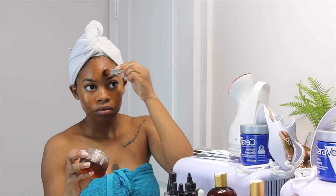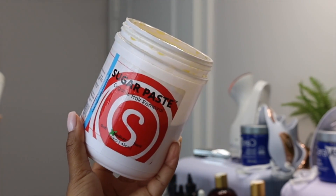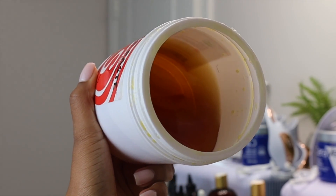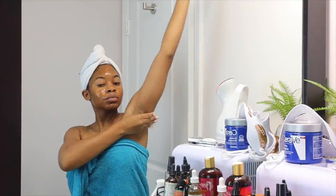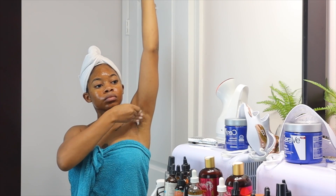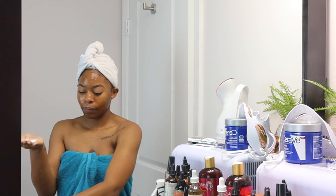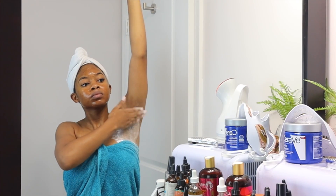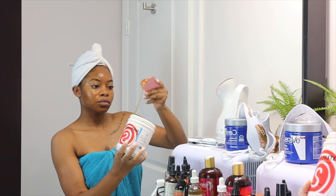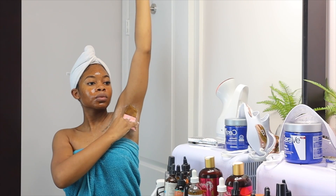Next up, I noticed I had some hair under my underarms so I decided to prep them and get ready to sugar wax. I do have a video showing in detail how I sugar wax myself at home — I'll link that down below. I also buy a pre-made sugar wax rather than making my own, and I'll link that below as well. I pretty much just cleanse the area with some alcohol and then dry the area with some baby powder.